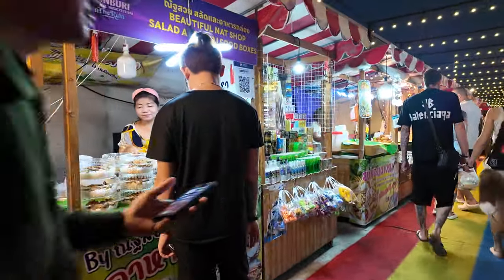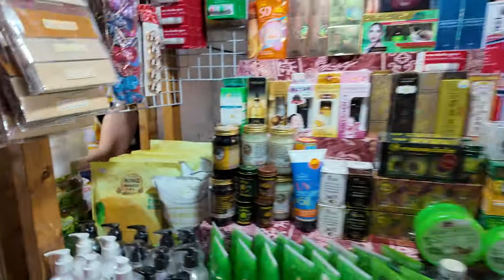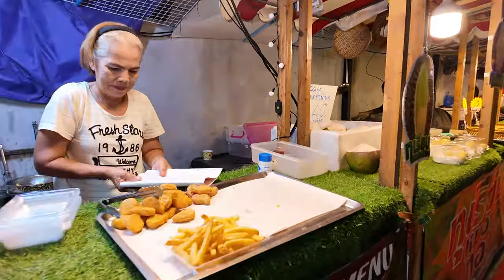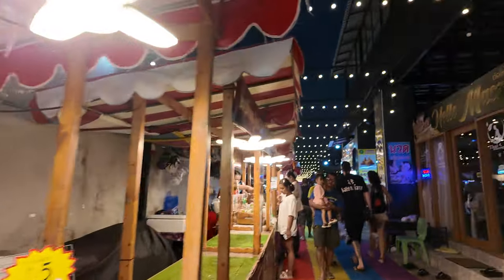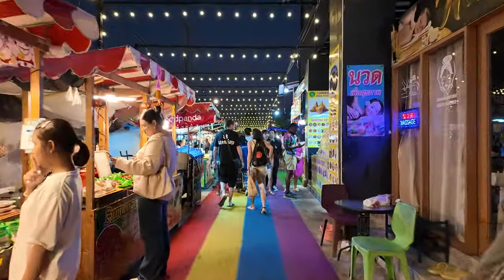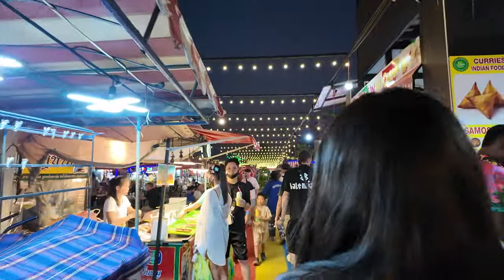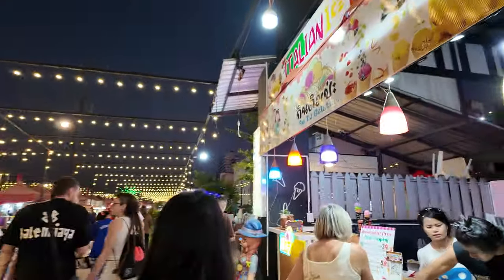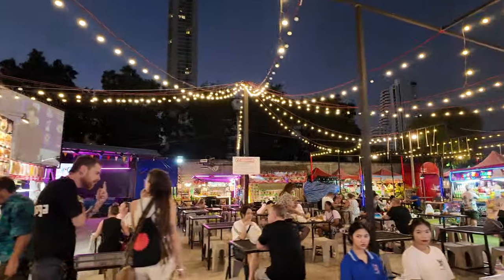The prices are all the same. Look at this — Pack a Pal, 50 baht. Nice, love it. Hopefully the music doesn't mess up my video, but if it does, maybe I'll just take it off ad monetization or whatever it's called so we can keep filming this awesome market.